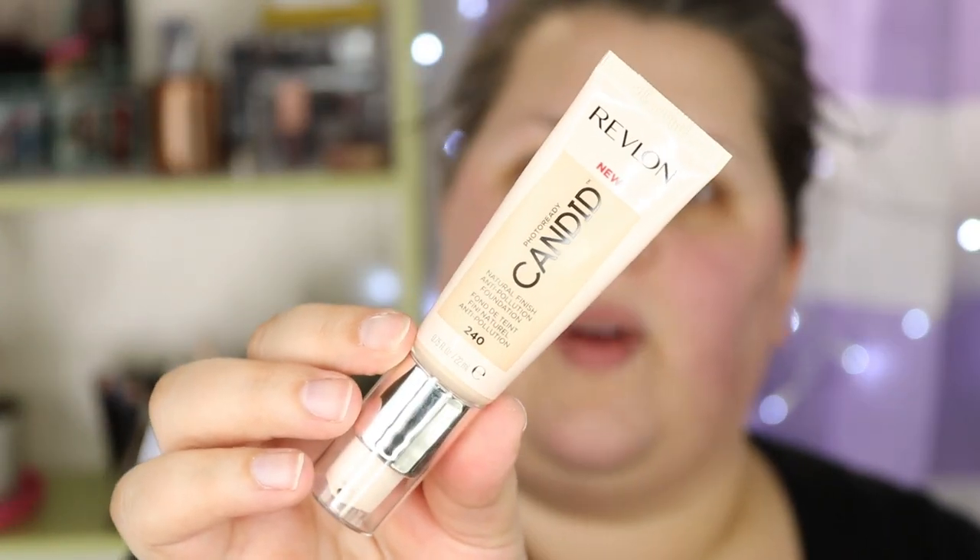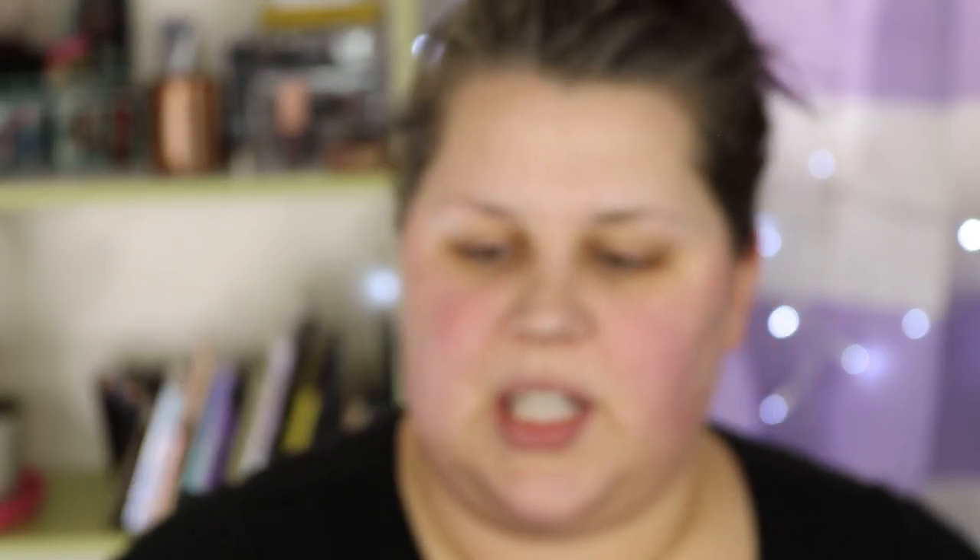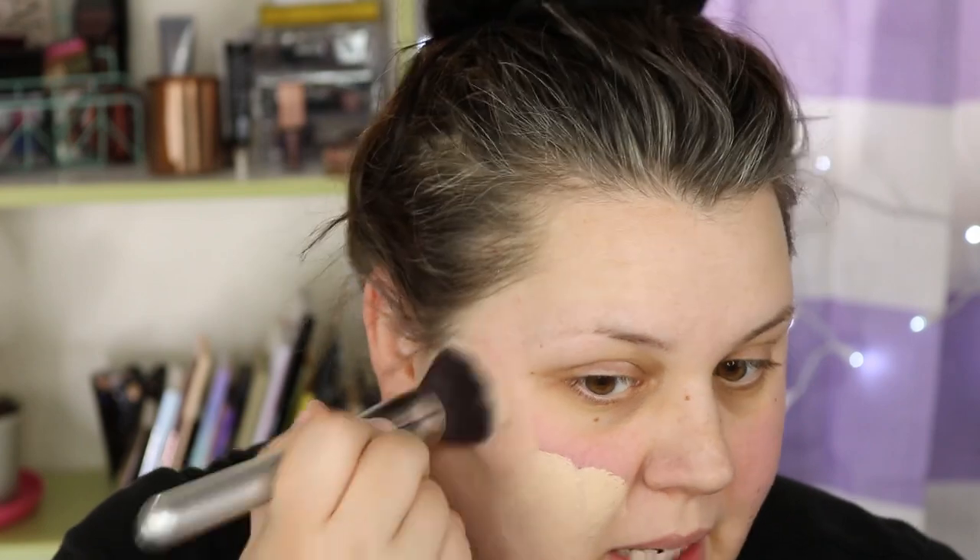Today I'm trying out again the Revlon Photo Ready Candid foundation. This says it has a natural finish, which was kind of a weird finish last time — it was almost powder-like, it dried down to a powder finish. I remember it being buildable to medium coverage, so we're going to try it again today. I wouldn't even say it's medium — I would say this is a light coverage for sure.